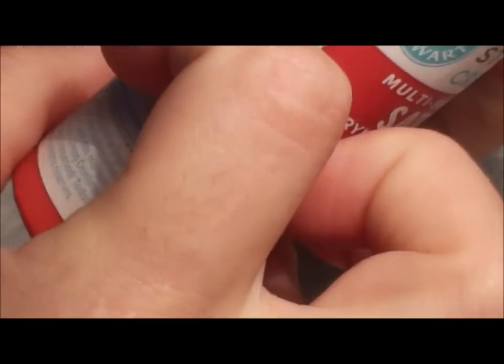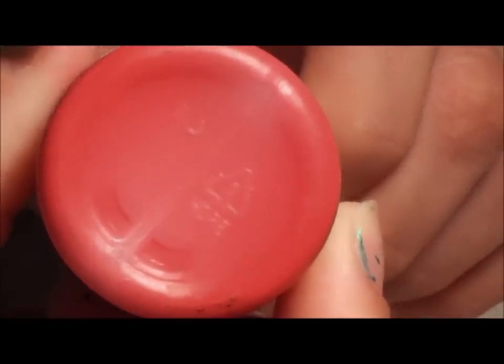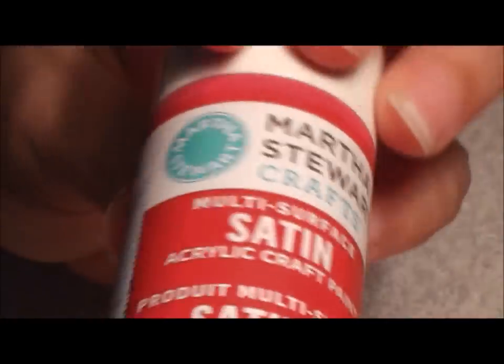This is a red one called 'Japanese Maple' — very pretty. Basically all of these I got for 99 cents except two of them.